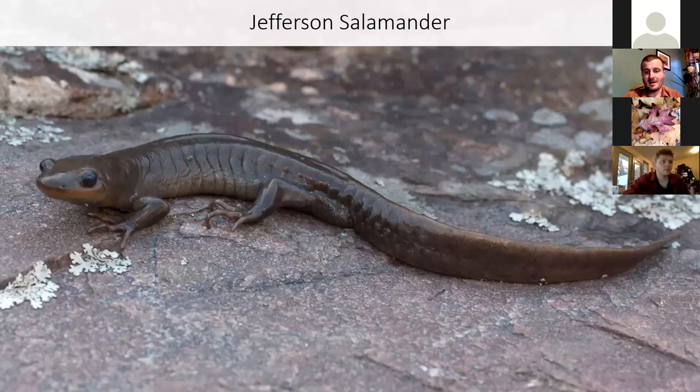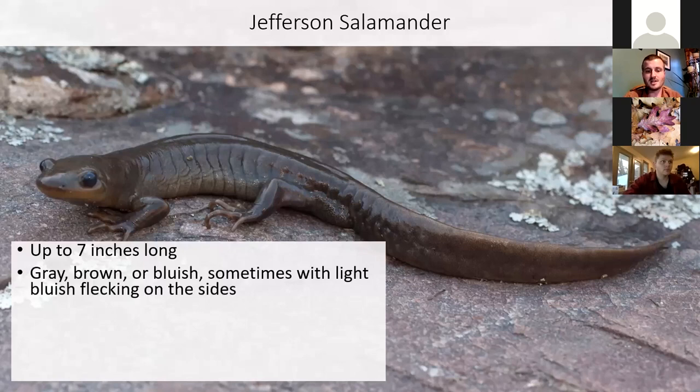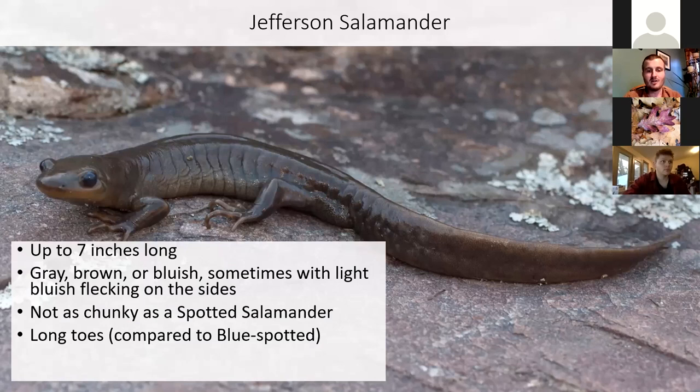The Jefferson salamander is definitely a vernal pool specialist, more so than the spotted salamander. You'll almost only find these breeding in vernal pools. They're another large salamander — up to seven inches long — gray-brown or bluish in coloration, sometimes with gray or bluish flecking on their sides. They're not as heavy or broad as the spotted salamander and have long toes.